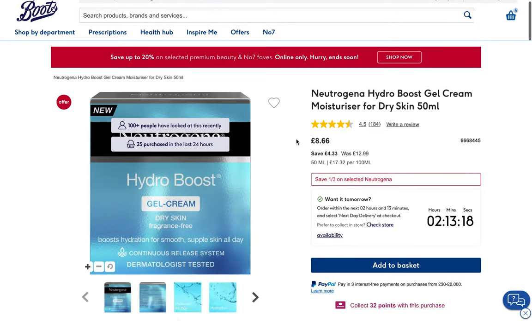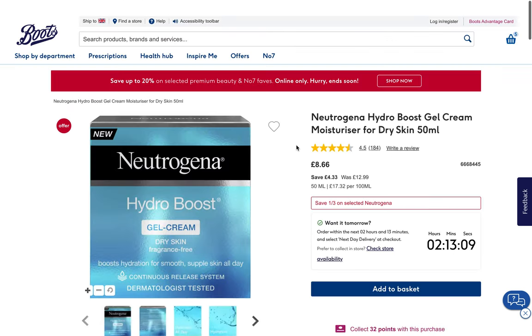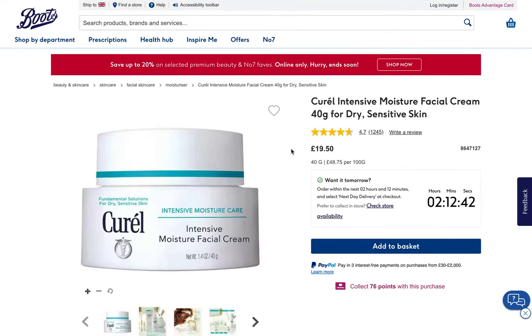With the Hydro Boost Gel Cream from Neutrogena, it's okay but not great — potential irritants, so we'll skip. And another not-so-great option, this time because of eucalyptus extract, which isn't helping our skin and instead could irritate it. This isn't an easy one to pass on, but we're doing it anyway.